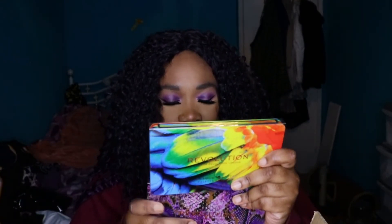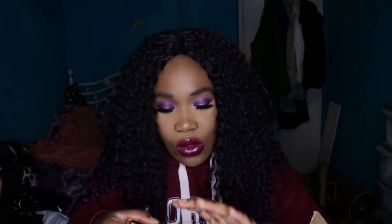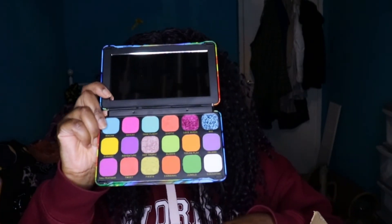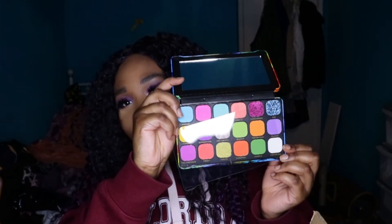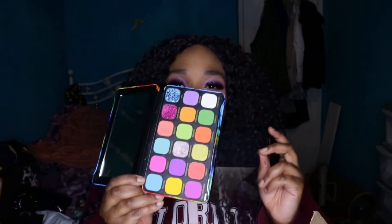We've also got the Forever Flawless palettes — Birds of Paradise and Showstopper, which has a snake print on it. The Birds of Paradise palette has really nice colors for carnival and festival season. I might actually take it with me to Glastonbury this year to do my makeup — and of course I'm going to vlog that and put it up on the channel.